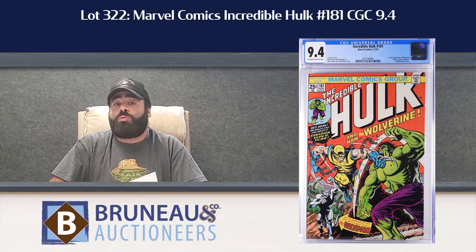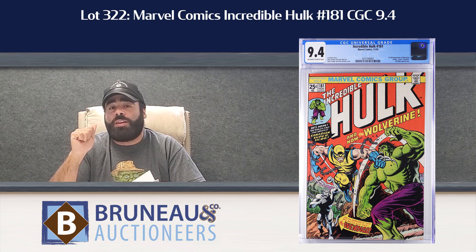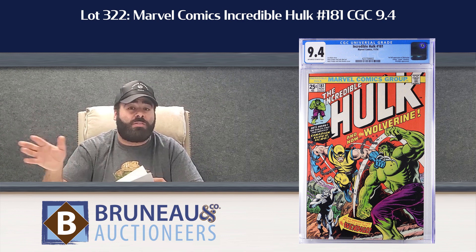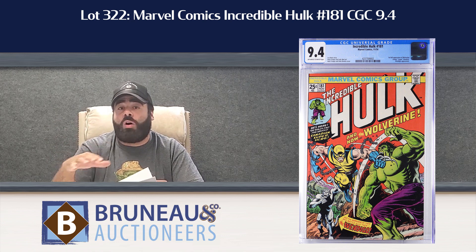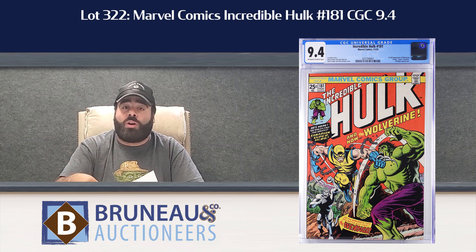Top 5 — first star of the day, lot 322, Incredible Hulk 181, CGC 9.4. How beautiful of a book is that? Now's the time to buy it. Pre-market estimate is $8,000 to $12,000. Every book in Troy's collection was freshly graded by us, all through CGC. 9.4 copy with off-white to white pages — as good as it gets when you want one going into your collection.